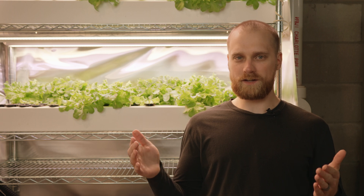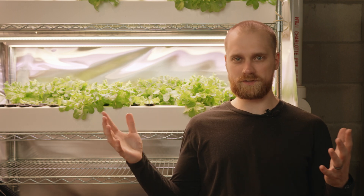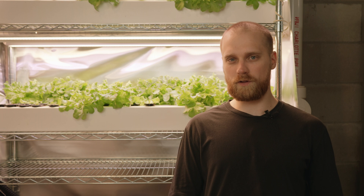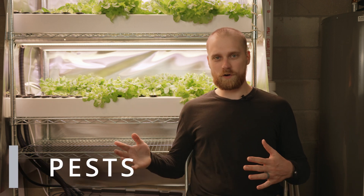The advantage of growing hydroponically indoors is I can still control the temperature throughout the summer. I'm down here in the basement and it will stay around 70 degrees, or even a little less, all summer long. That will allow me to keep growing cool season vegetables like lettuce.